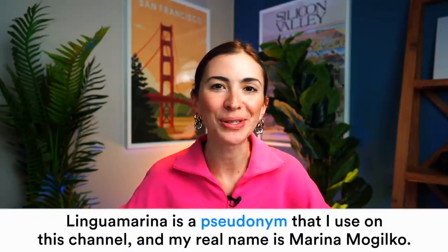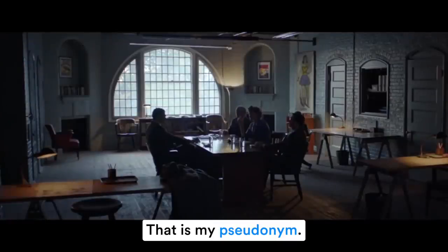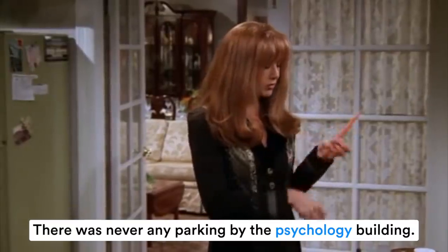Next: 'pseudonym.' The first P is silent — not 'pseudonym' but 'pseudonym.' A pseudonym is a name that somebody uses instead of their real name. Lingua Marina is the pseudonym I use on this channel; my real name is Marina Mogilko. P is also not pronounced when it comes as the first letter in words followed by a consonant — like 'psycho,' 'psychology,' or 'pneumonia.'